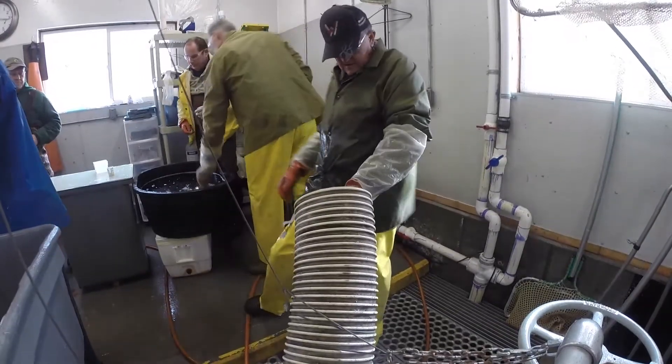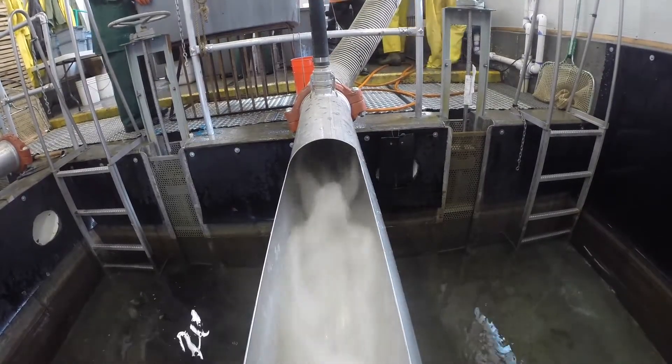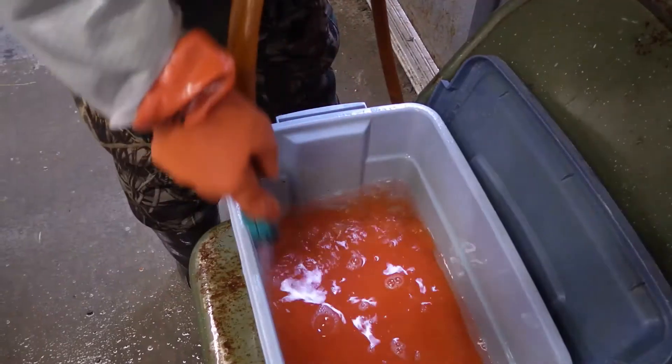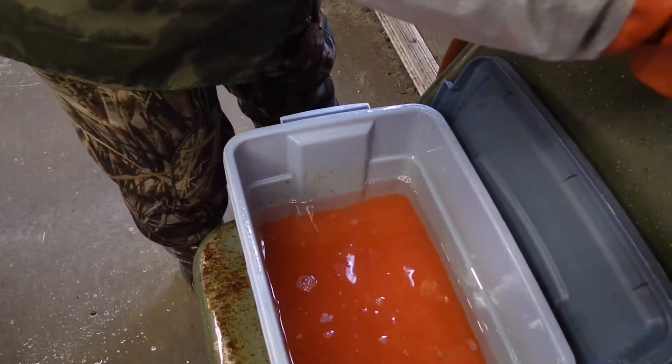Fish that are done spawning are then released through a tube that returns them to the lake. When sufficient reproductive material has been collected, eggs and milt are mixed and fertilized eggs are produced.